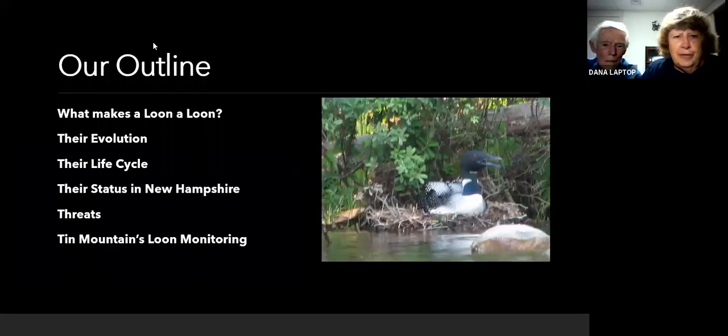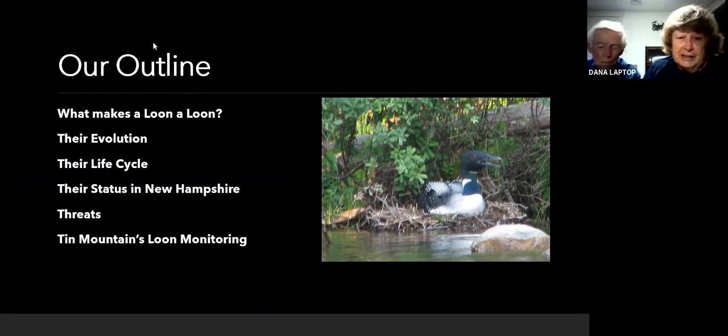We're going to go through a few things tonight: what makes a loon a loon, their evolution, their life cycle, their status in New Hampshire, threats, and Tin Mountain's loon monitoring program, which many of you are participants in. Rick Steber, your fearless leader, was the original thought person behind this idea, and for that we're all very grateful. I've had a lot of fun and appreciate the opportunity to have been helping out with this.